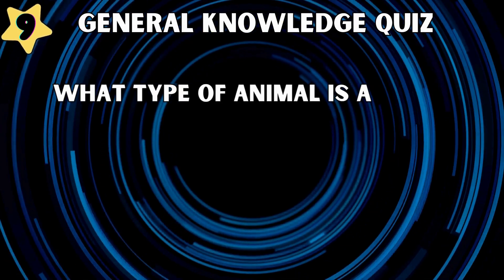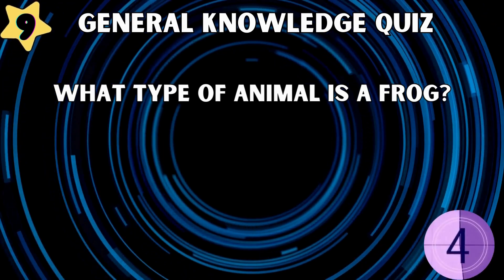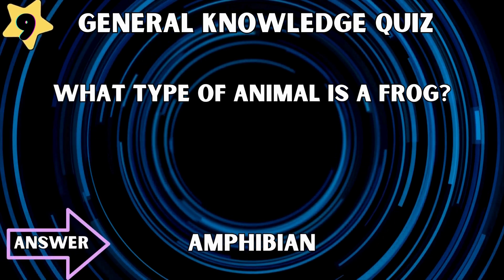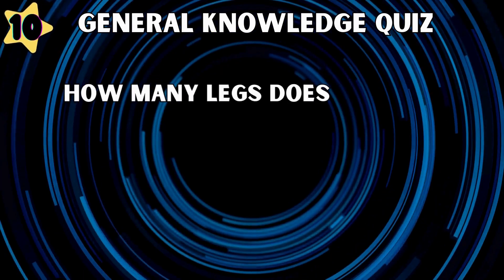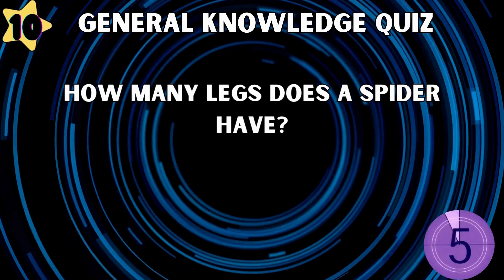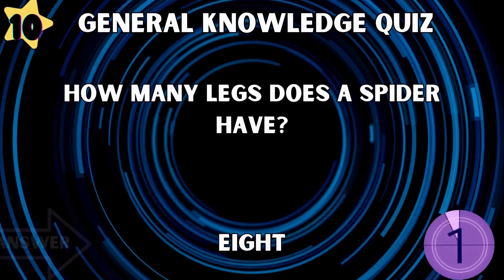What type of animal is a frog? Amphibian. How many legs does a spider have? Eight.